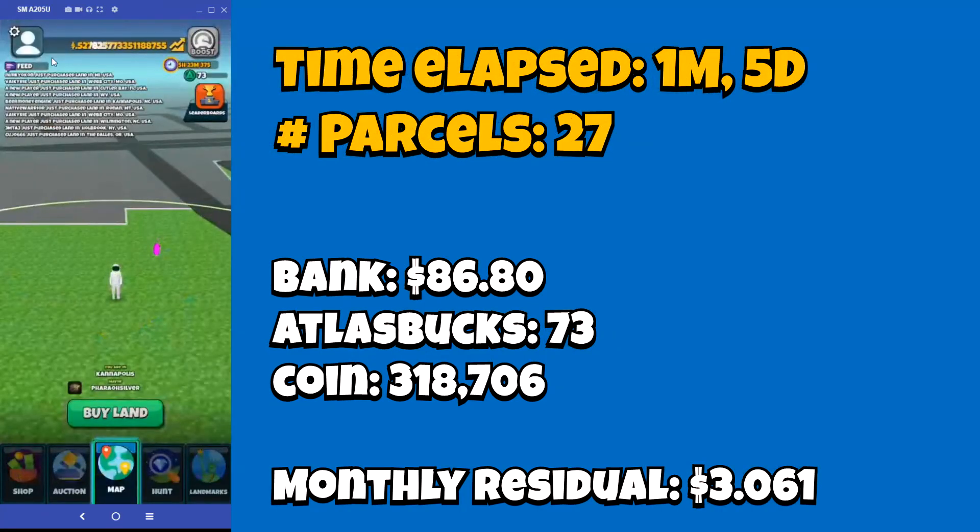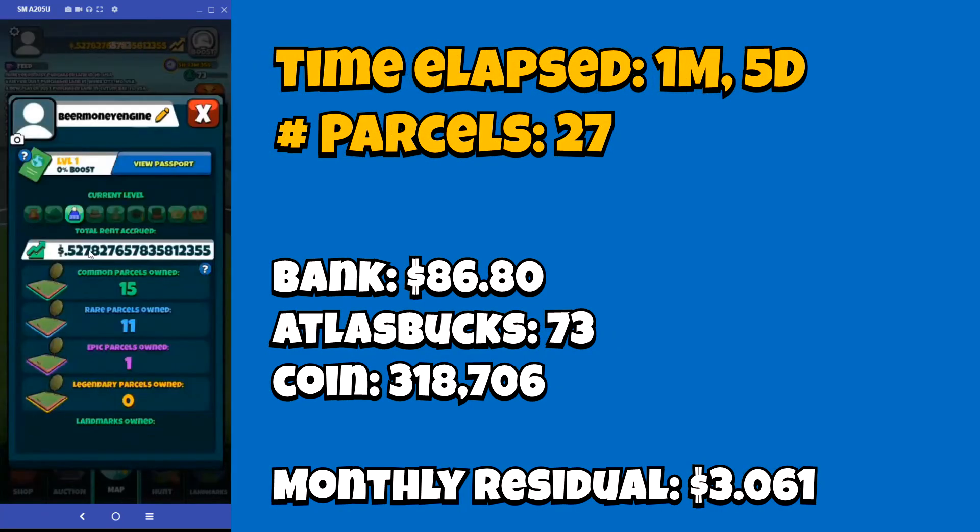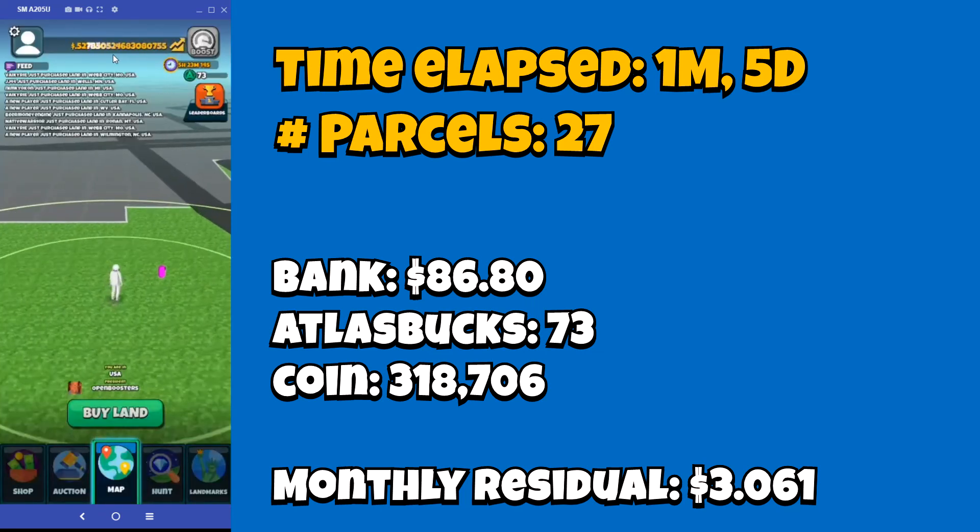My current modified land value, if you remember me talking about that, looks like it's sitting at about $15 to $17, and this one is about $16.50. So about $33.50 times $30, which means I think I've just crossed the $1,000 mark now for my modified land value. Still have a long way to go to get to $6,300, but once we get there, I'll talk about what my future plans will be regarding Atlas Earth.